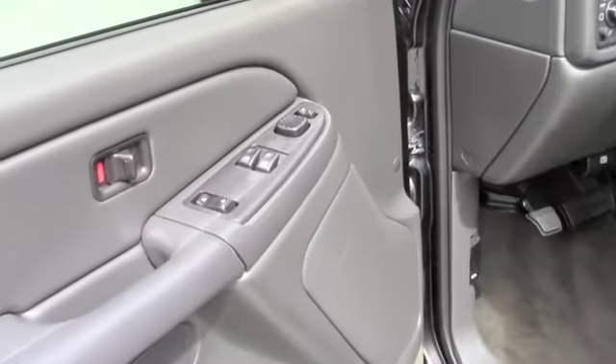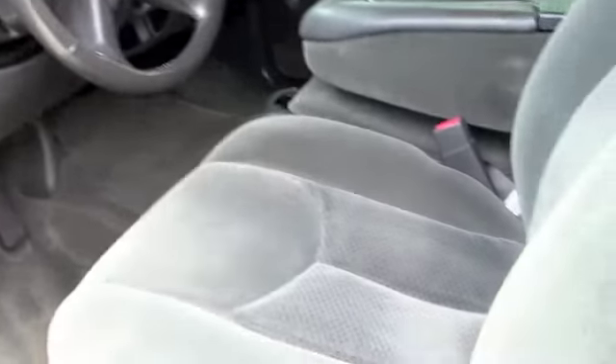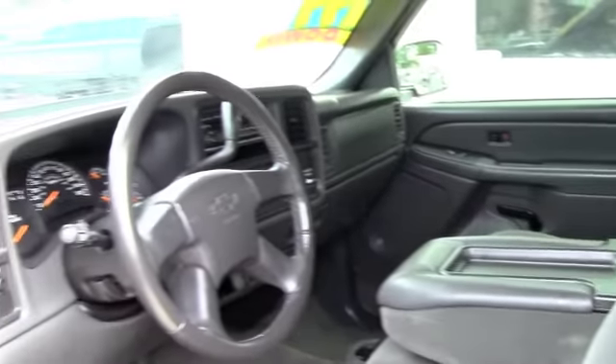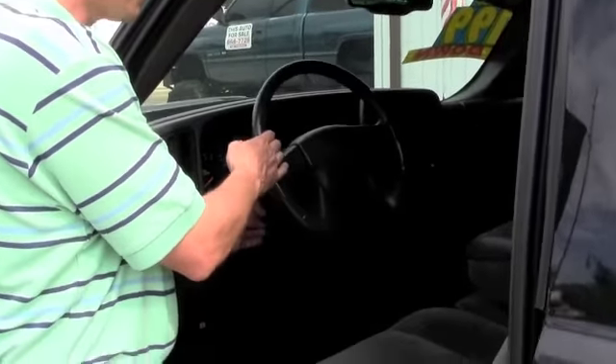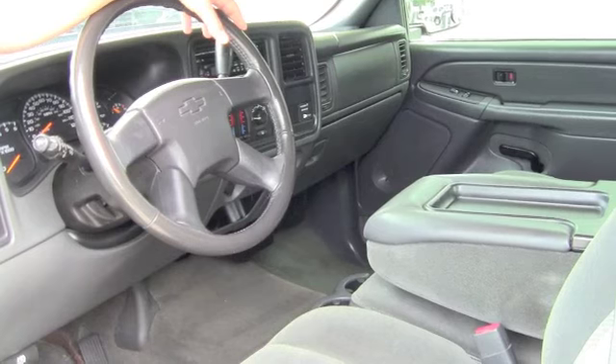The vehicle's immaculate on the interior. It's cloth with power windows, power locks, and power mirrors, and the cloth interior is in great shape — there's no rips, no stains. It's got the tilt steering wheel and an aftermarket Rockford Fosgate CD player that somebody put in there.